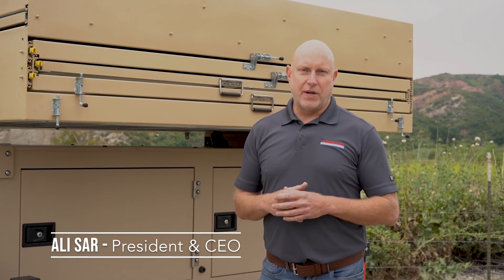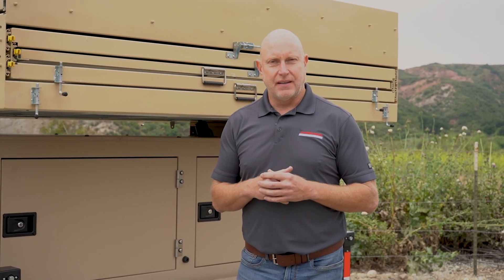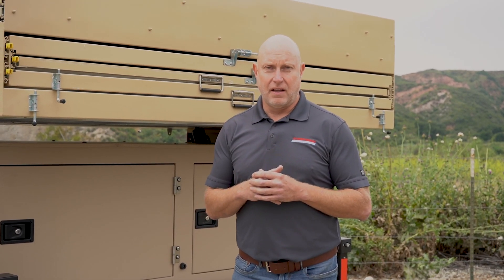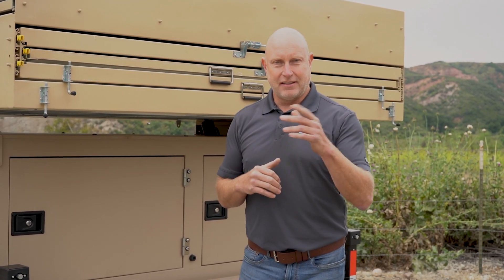In 2019, 123 Solar began manufacturing solar power generators. Here in 2024, we actually have our newest model, the Alpha-10 tribrid solar power generator. Let me show you the benefits.